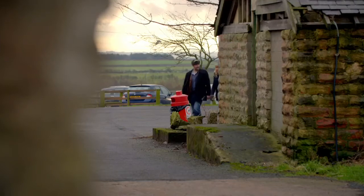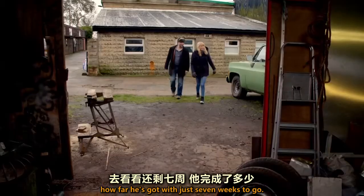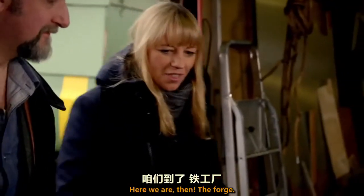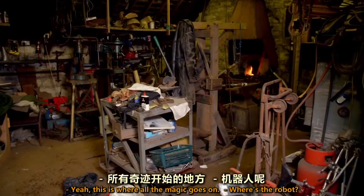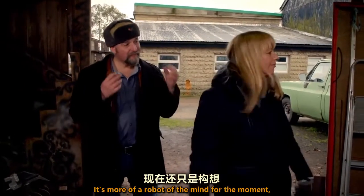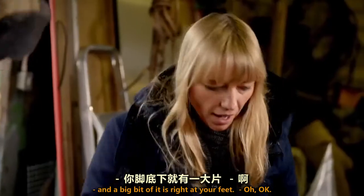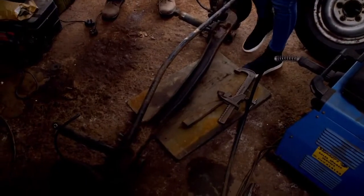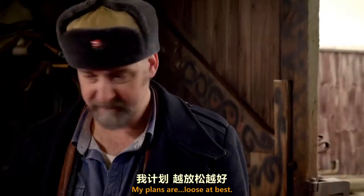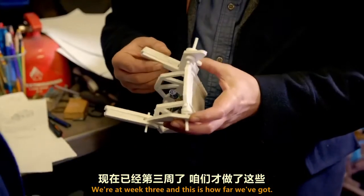Too big to build at home, it's off to Stuart's workshop to see how far he's got — with just seven weeks to go. Here we are, the forge. Where's the robot? It's more of a robot of the mind at the moment, but I have certain pieces of it — a big bit of it is right at your feet there. My plans are loose at best, and at worst non-existent, if I'm really honest.